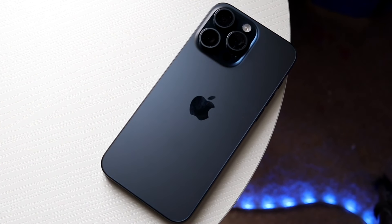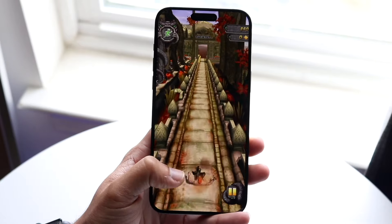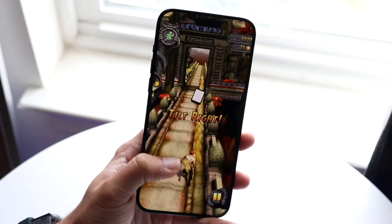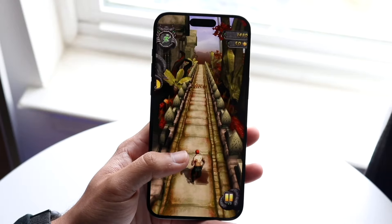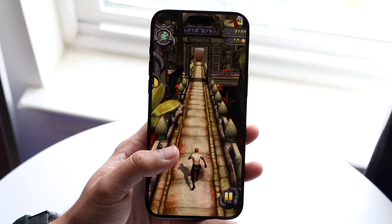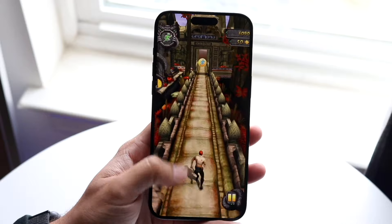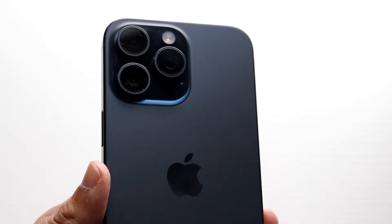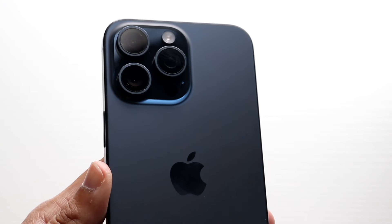On the backside, you're getting frosted glass backs on both, which I love. You're getting a triple camera setup with a LiDAR sensor on the back of the iPhone 15 Pro Max, where the iPhone 16 gives you a standard dual camera setup, which is still nice, but the 15 Pro Max is definitely giving you a better experience. You're also getting wireless charging and MagSafe capability on both. Overall, both phones look very good, but the 15 Pro Max is significantly bigger and is a much better-built phone.